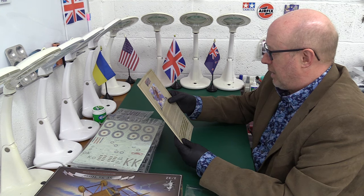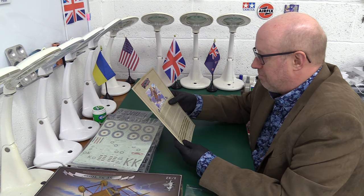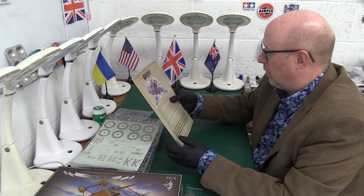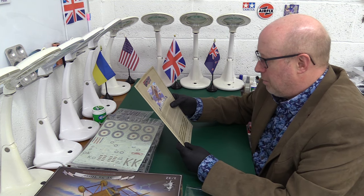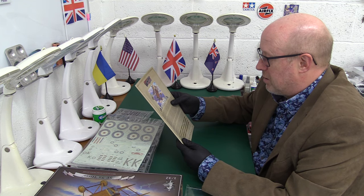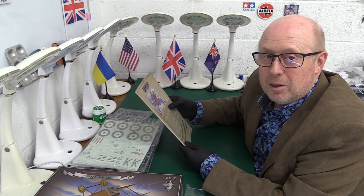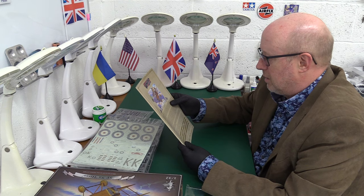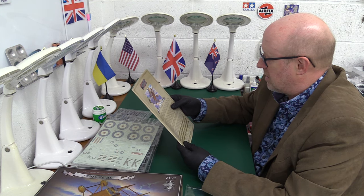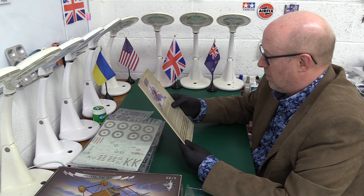While there is little controversy about the common colour scheme for the SE-5A — PC10 (Protective Covering Number 10), which is like a khaki colour for the upper surfaces, and CDL (clear dope linen) lower surfaces — there is great controversy about exactly what colour PC10 was. Made from mixes of yellow ochre, iron oxide and lamp black pigments, it varied between chocolate brown and olive drab depending on the mix and time spent exposed to the elements. Early fresh PC10 appeared to be more olive drab (Tamiya XF-62, by the way), while later aircraft exposed to the elements would appear more chocolate brown. Metal cowling panels were left unpainted on the interior and usually painted PC10 on the exterior, though sometimes left completely unpainted.